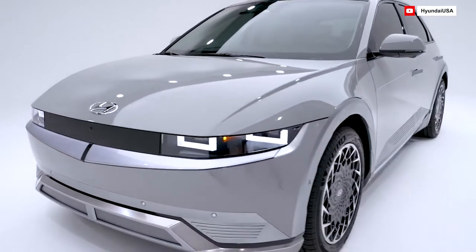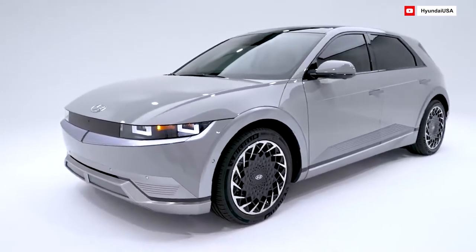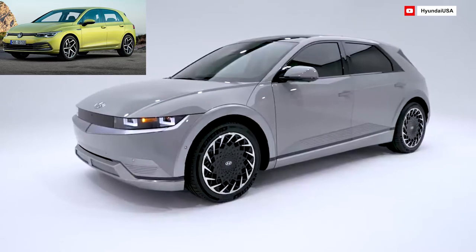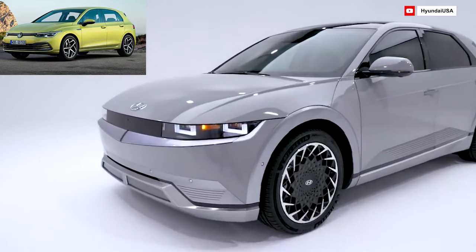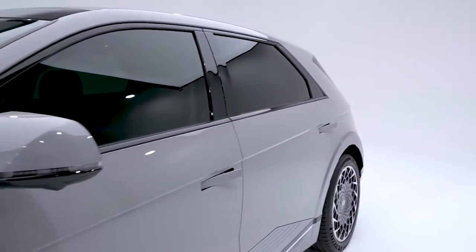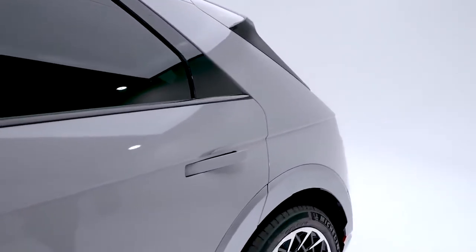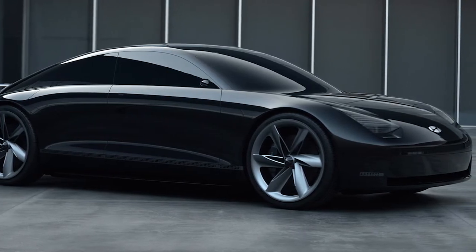There's a lot to take in when it comes to the concept itself. Since 2016, Ioniq has been the moniker of Hyundai's Volkswagen Golf-sized liftback, known for being the world's first hybrid, plug-in hybrid, and electric vehicle. That car will not be replaced after its lifecycle finishes, and Ioniq will become an EV sub-brand with a more premium character and pricing. In 2022, Hyundai will release the Ioniq 6, a mid-sized saloon, and in 2024, the Ioniq 7, a huge SUV.